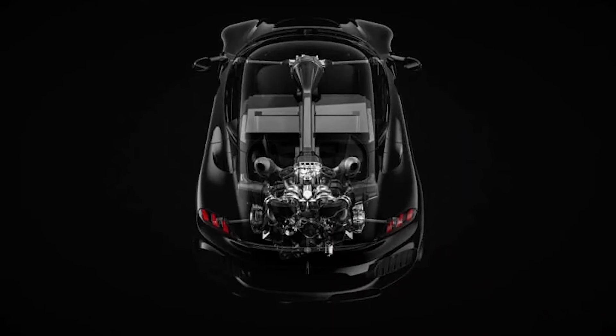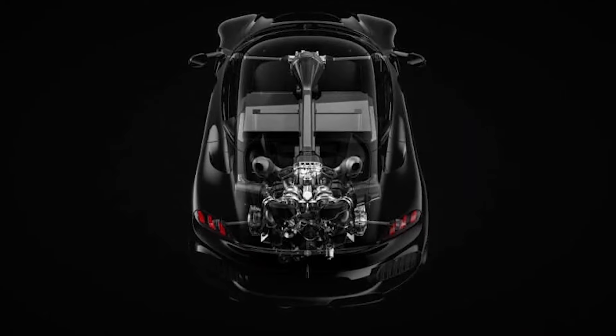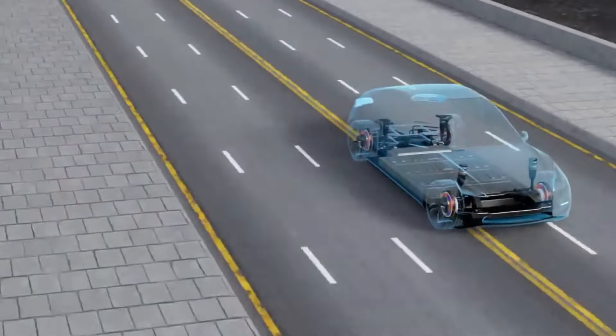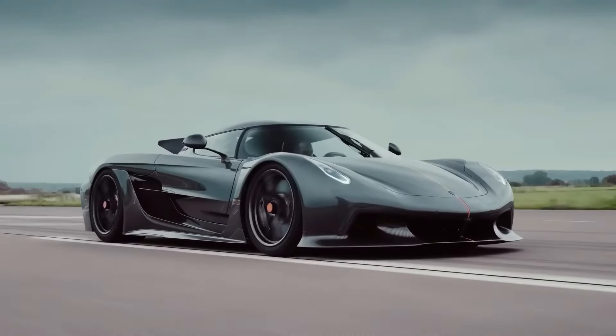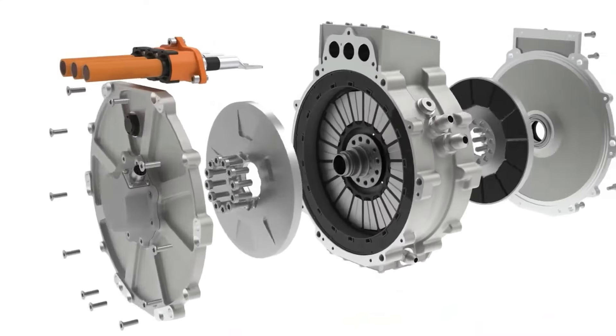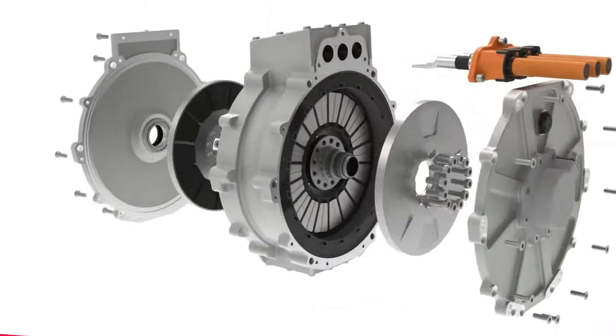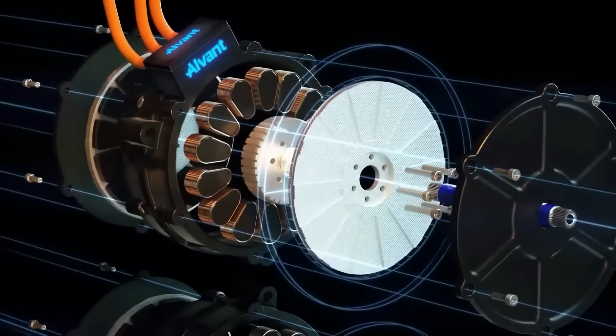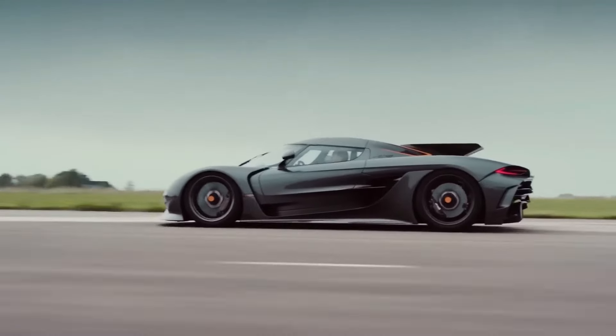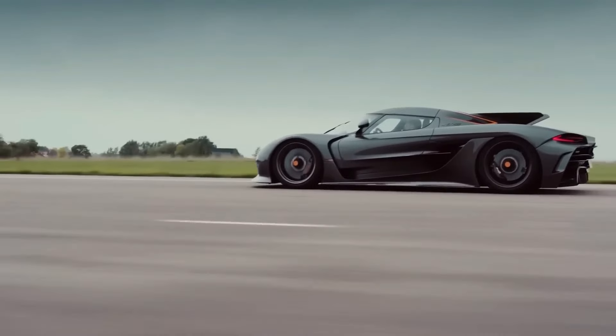This is particularly advantageous in a hypercar context, where space is at a premium and every extra inch must be optimized for performance and balance. The raxial flux motor leverages the axial approach's flat design, enabling the motor to be slotted into tighter spaces without sacrificing the power and torque delivery that radial designs provide.